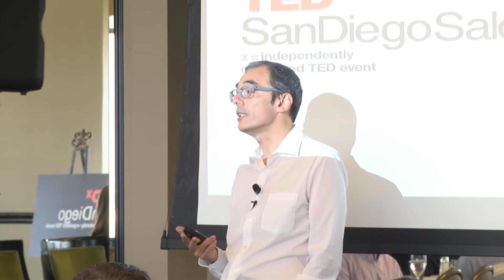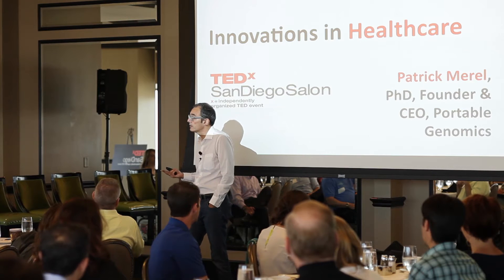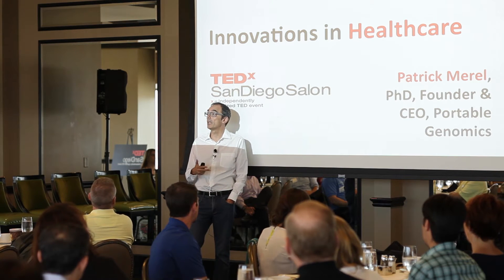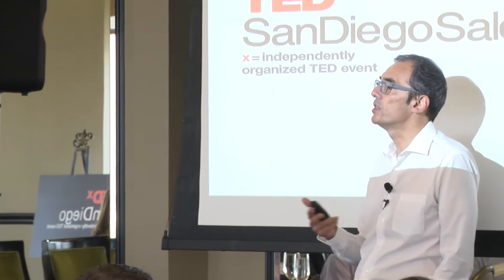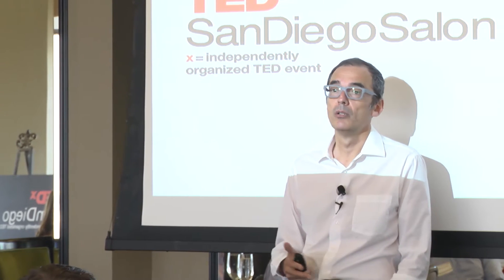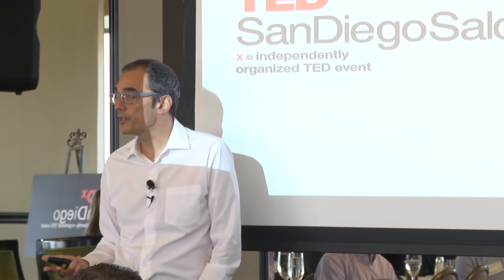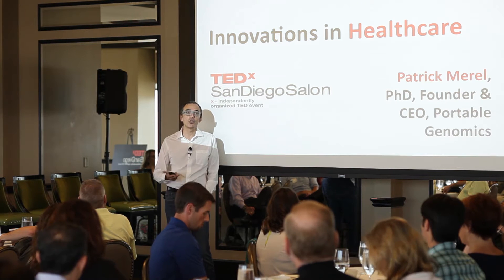Back in 2010, it had taken over ten years to go from billions of dollars down to $100,000 to get your genome sequenced. Then, four years later, it dropped to $1,000 — a revolution driven by a company named Illumina, right here in San Diego. No doubt your genome will be a commodity pretty soon. Within two to four years it will drop to maybe $100 or less. But the problem remains: this is a huge amount of data.